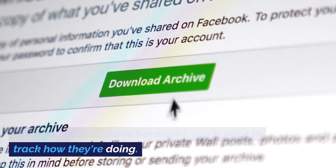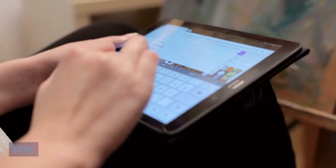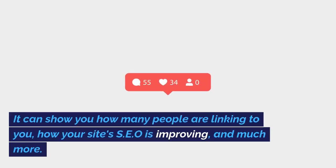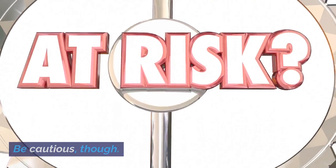Once you've built some backlinks, you'll want to track how they're doing. Google Search Console is your best friend for this. It can show you how many people are linking to you, how your site's SEO is improving, and much more.